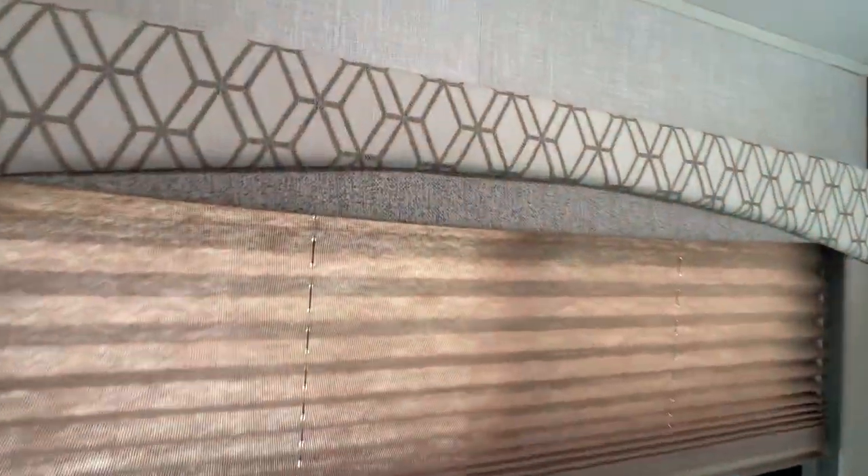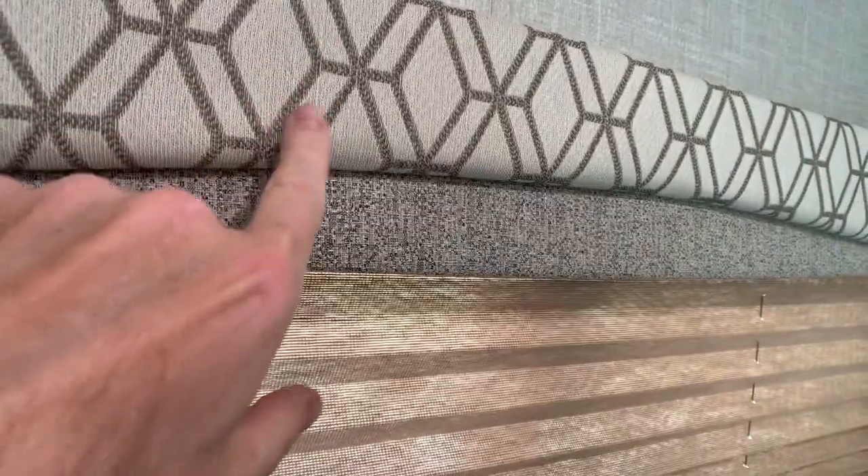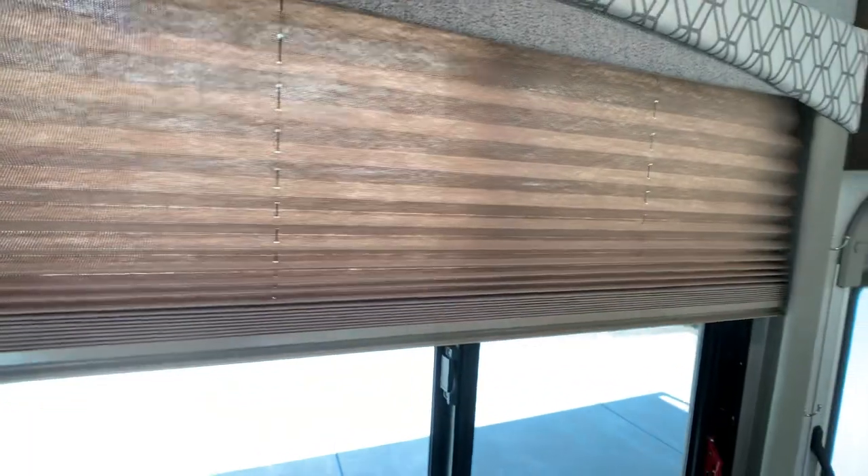In the good lighting here, your window treatments are going to be a tan color and then some browns. You do have nightshades all throughout.